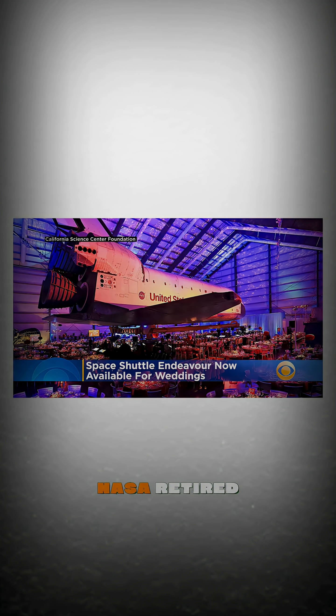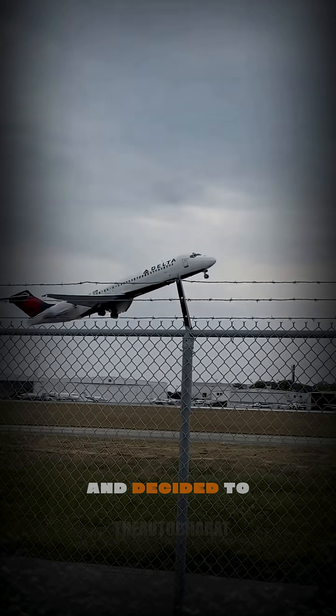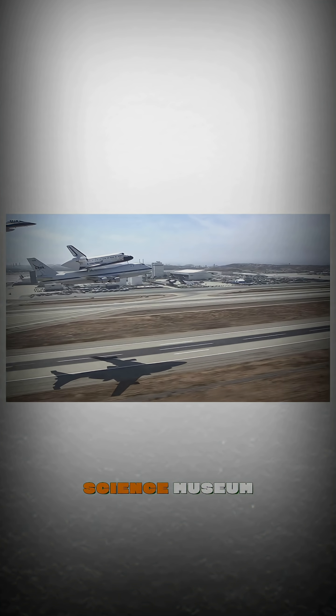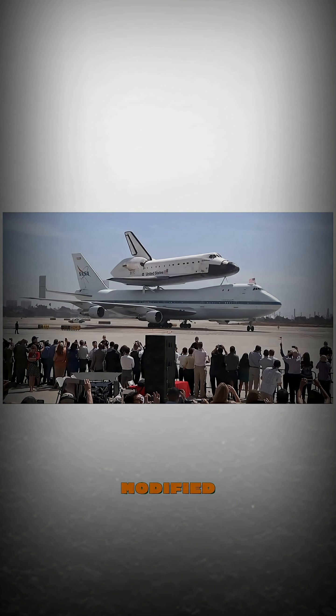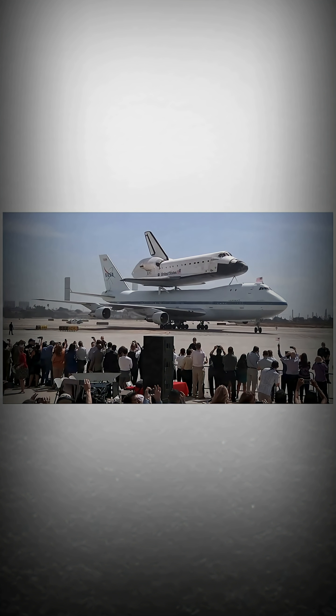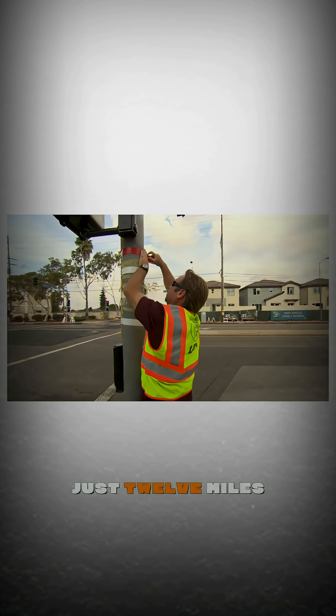In 2012, NASA retired one of its $200 million space shuttles and decided to place it in a California science museum. The plan seems simple: fly it on top of a modified Boeing 747 from Florida to Los Angeles. But the real challenge was moving the shuttle from LAX airport to the museum, just 12 miles away.